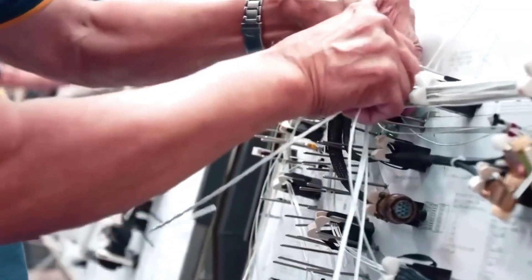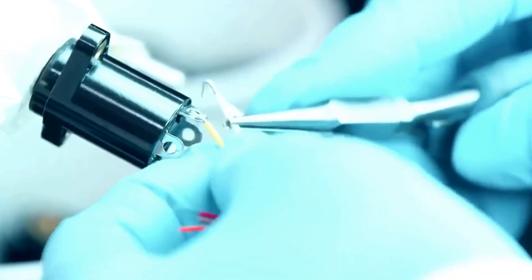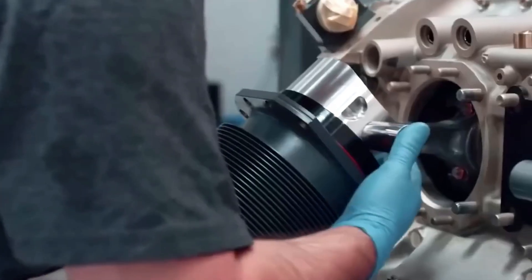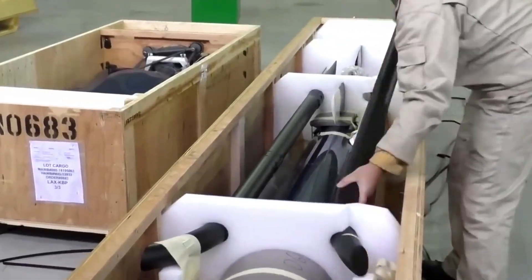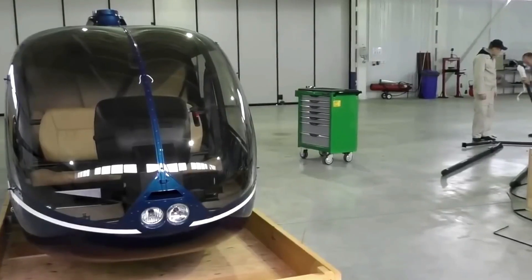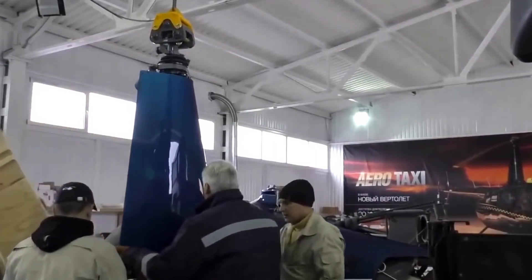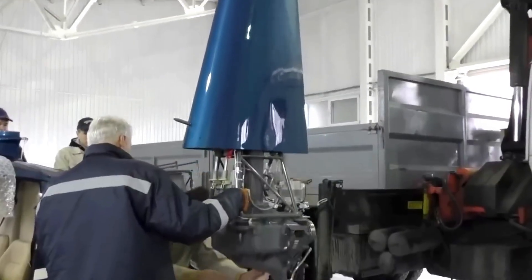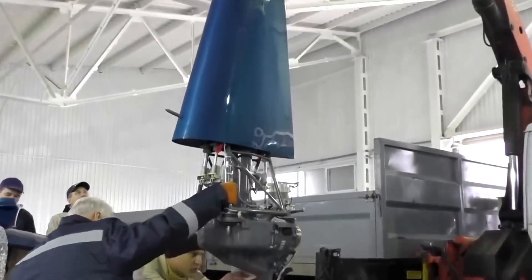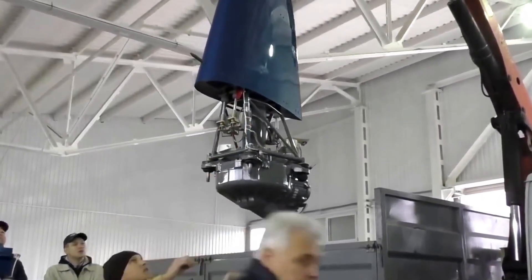With all components manufactured and tested, the assembly process begins. The main fuselage is first fitted with internal systems, cabin, avionics, and other essential systems. The helicopter is then carefully brought together piece by piece — first the landing gear is installed, then the engines are mounted. The engines are incredibly powerful, generating the thrust needed to lift and maneuver the aircraft. These engines undergo thorough testing to ensure they meet operational standards and can handle high-stress conditions.